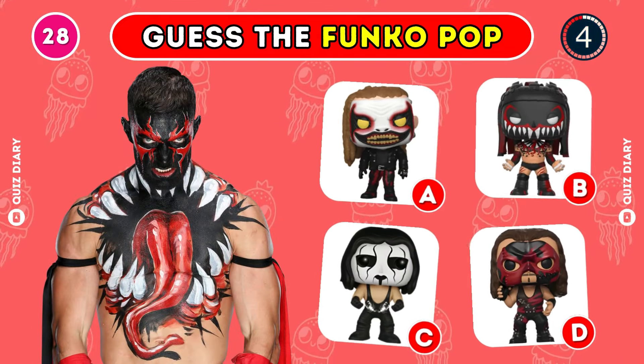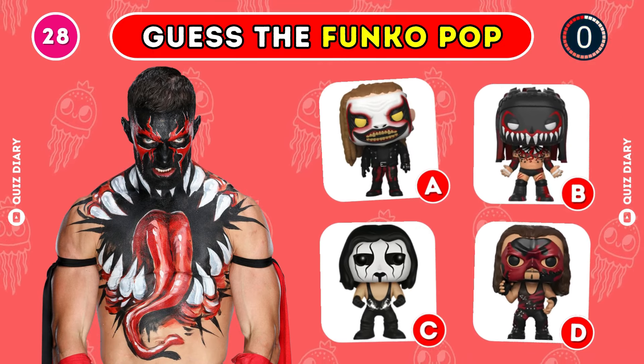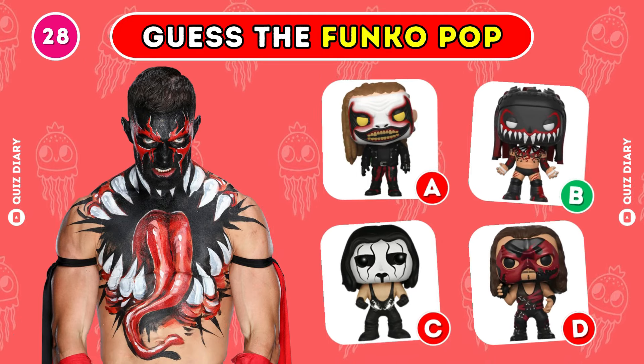Which is the right Funko Pop of Demon Finn Balor? You're spot on, option B is the answer.